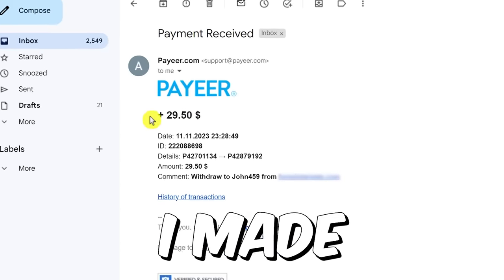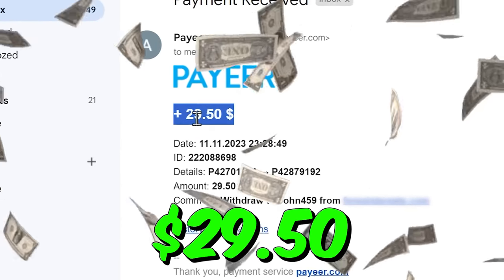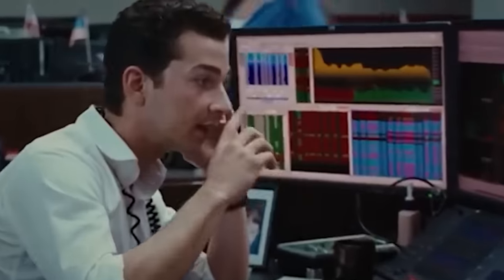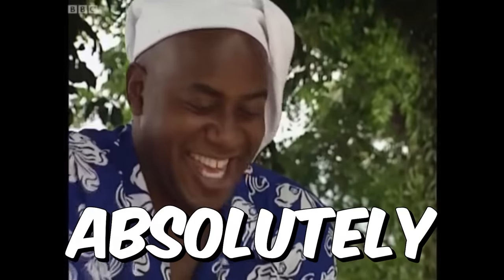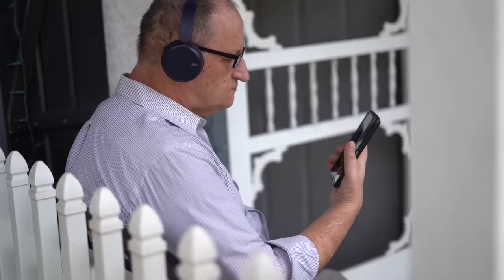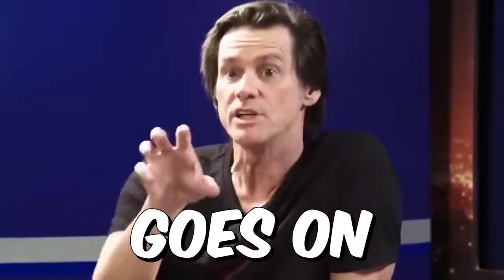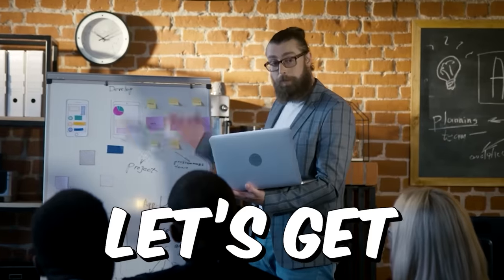In this video, I'm gonna show you how I made $29.50 in just one day using a brand new money making app that will pay you $1.20 for every single ad that you watch, for absolutely free. If you just watch 10 ads, you will earn $12, and if you watch 20 ads, you will make about $24, and the list goes on and on.